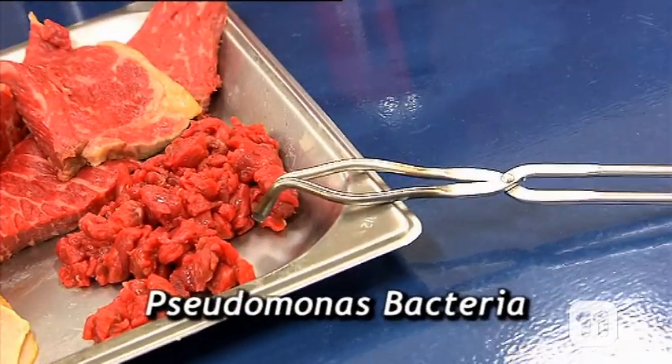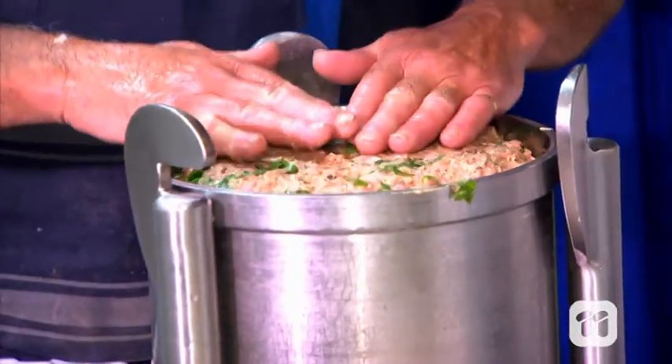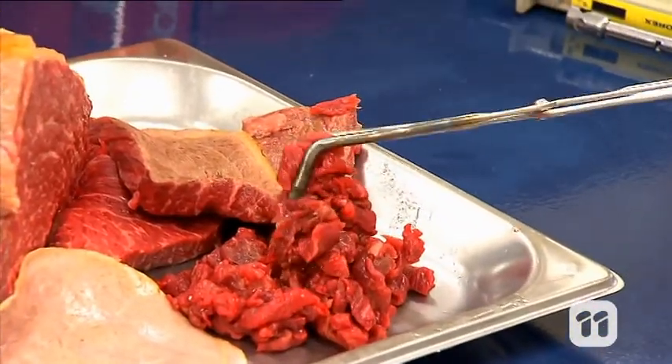We all encounter Pseudomonas bacteria every day. It's a very common bacteria, but we know very little about it. The Pseudomonas that grow on meat are harmless, but they cause the meat to go off. This is known as spoilage.